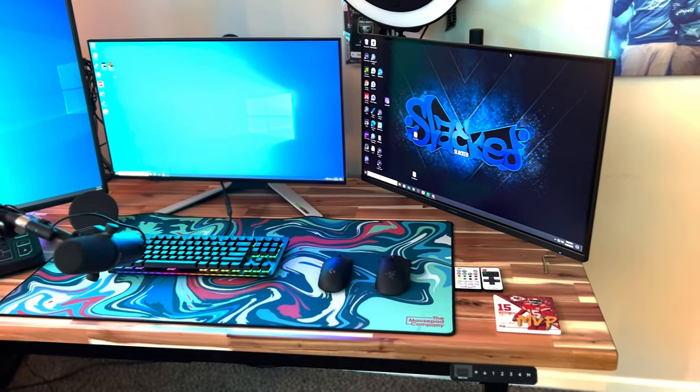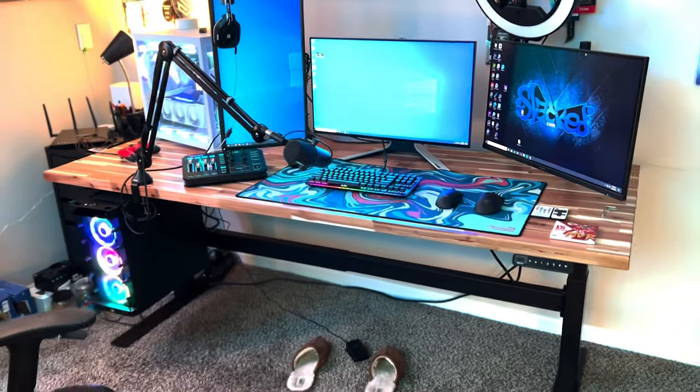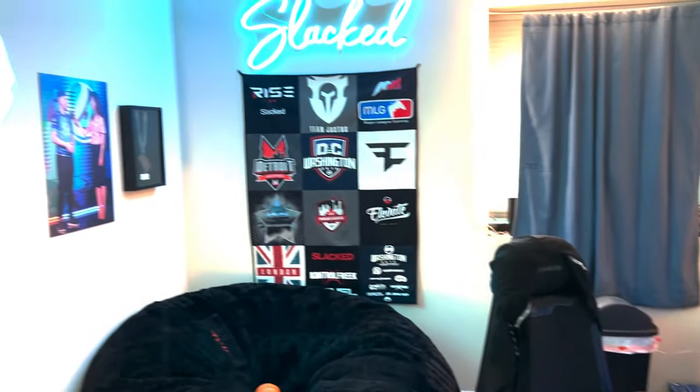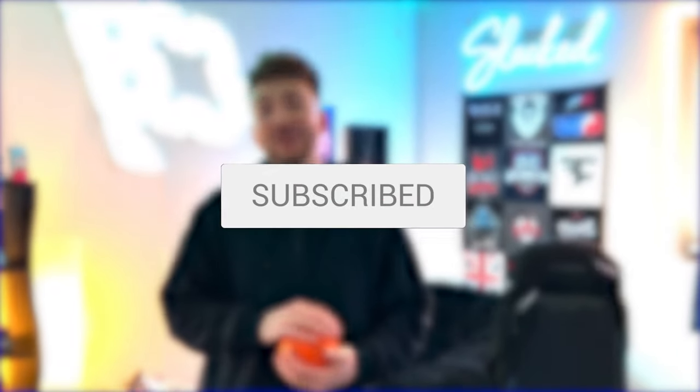Definitely go check out Uplift if you're looking for a sick gaming desk. This has been my setup — nothing crazy. This is the stream room and game room of 2022 — it's super dope and I'm a big fan of it. Thank you all for watching; I hope you enjoyed the setup video. Huge shout out to Uplift for sponsoring the video and hooking me up with an amazing gaming desk. Make sure to leave a like, comment down below what other types of videos you'd like to see, hit that subscribe button, and turn on post notifications. Appreciate you guys and have a fantastic rest of your day.